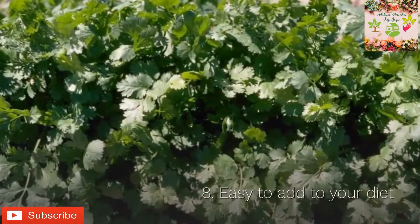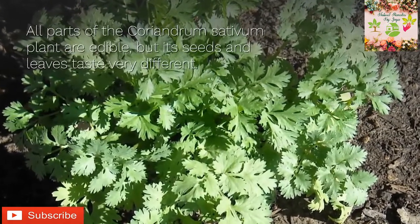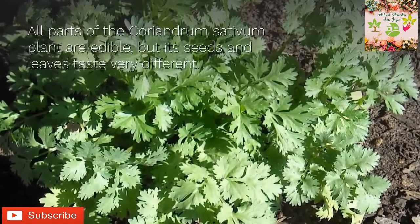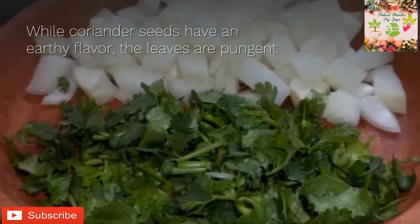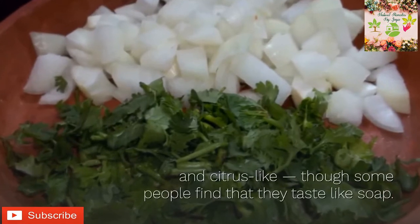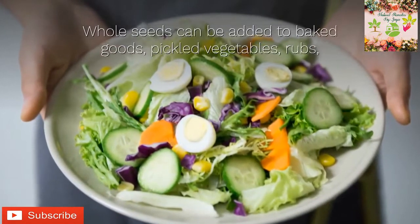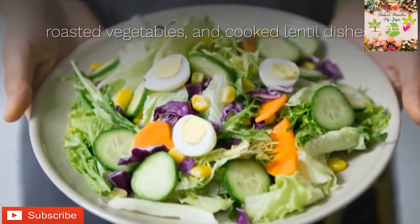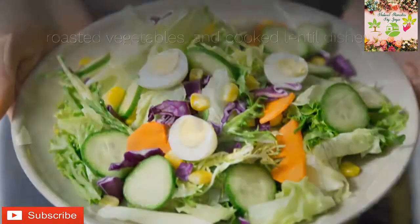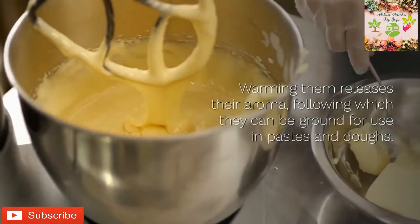Eight: easy to add to your diet. All parts of the Coriandrum sativum plant are edible, but its seeds and leaves taste very different. Coriander seeds have an earthy flavor while the leaves are pungent and citrus-like, though some people find they taste like soap. Whole seeds can be added to baked goods, pickled vegetables, rubs, roasted vegetables, and cooked lentil dishes. Warming them releases their aroma, following which they can be ground for use in pastes and doughs.